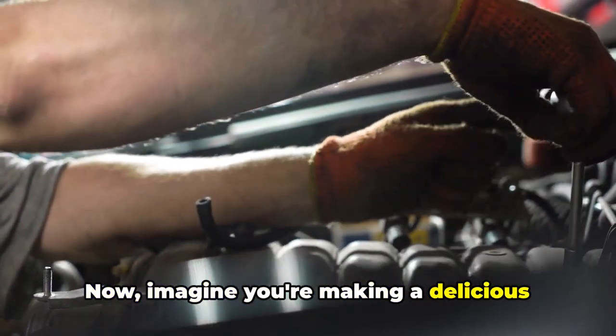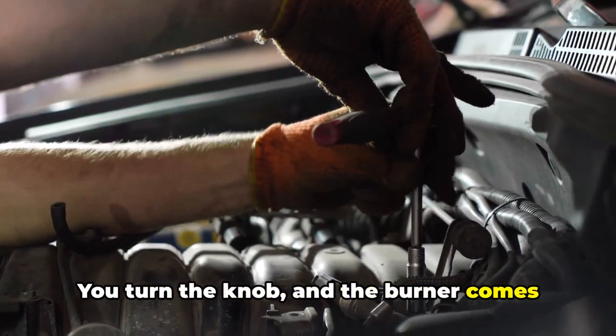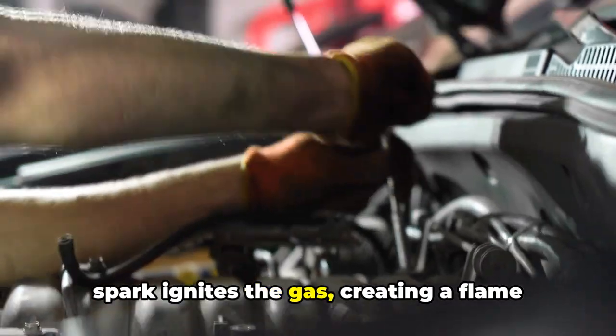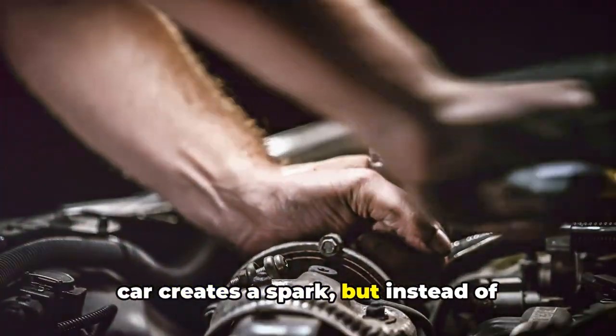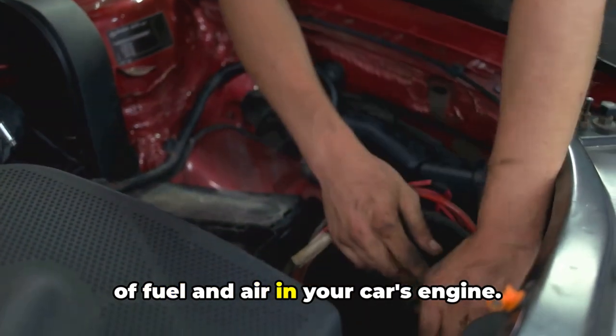Now, imagine you're making a delicious meal on your stove. You turn the knob, and the burner comes to life, right? That's because a tiny spark ignites the gas, creating a flame that lets you cook your food. In the same way, the spark plug in your car creates a spark, but instead of heating up your stew, it ignites a mixture of fuel and air in your car's engine.